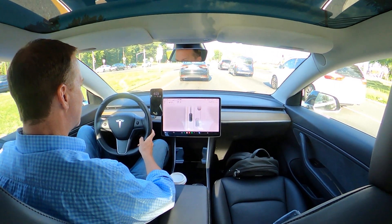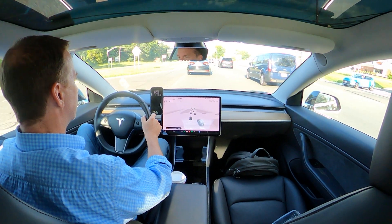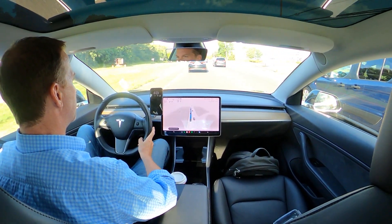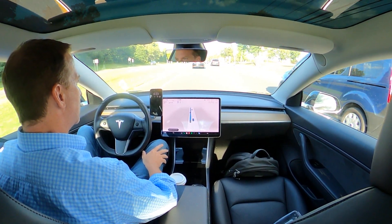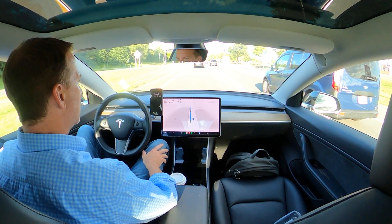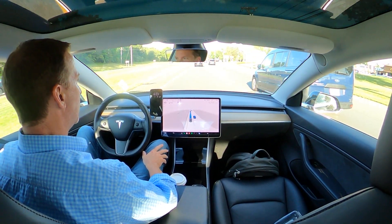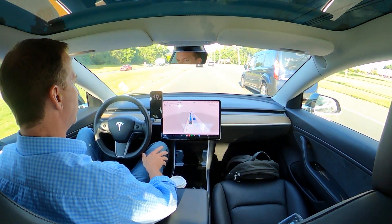Sorry, we'll see how the rest of the drive goes. I should say I'm also on Full Self-Driving beta version 11.3.6. There is an 11.4 that has started rolling out, but I don't have it yet. I'm waiting for that to come any day now — let's see what kind of improvements there are.